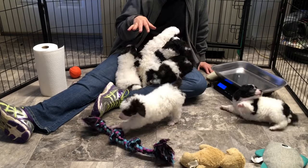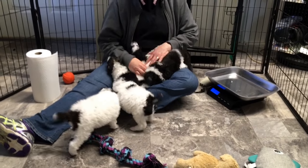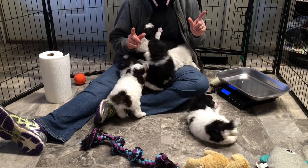These are all boys, and there are two that are sold and four that are still available. They are five weeks and one day old today.